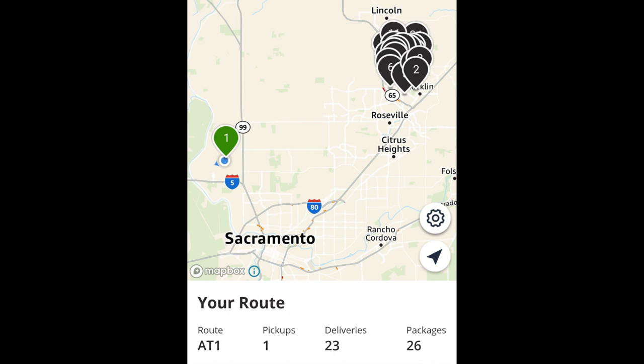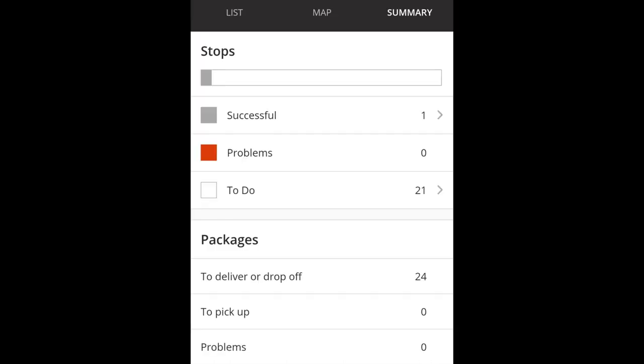My route was going to Rockland, California, which was good because I live in Roseville so I'd be close to home. I had 24 packages and I was all set.